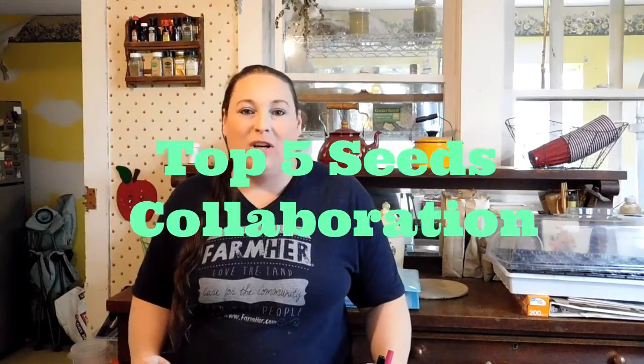Hi, welcome back to Providence Barnstead. I'm Alisha. This is a collaboration started by The Wright Farms.